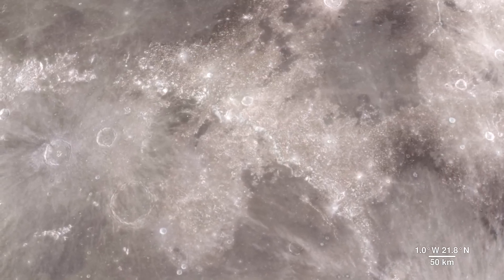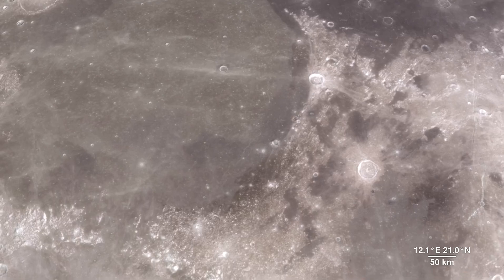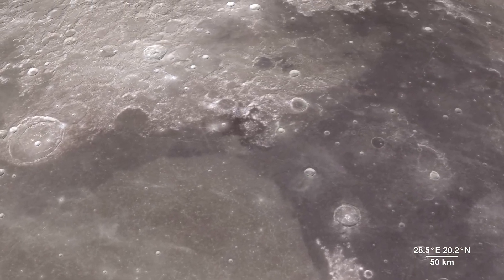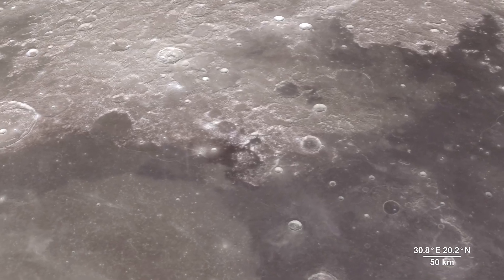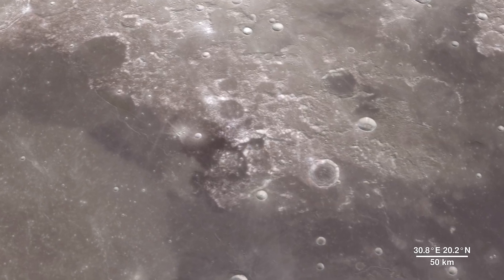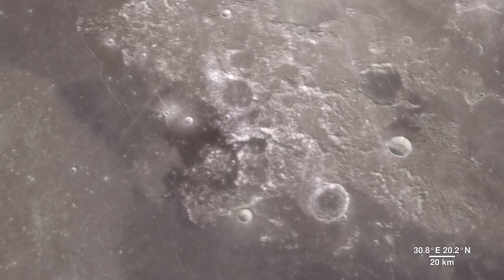As much as we study the Moon looking for sites to visit, we also look back at places where we've already been. This is because the new data that LRO is gathering helps us reinterpret the geology of familiar places, giving scientists a better understanding of the sequence of events in early lunar history.